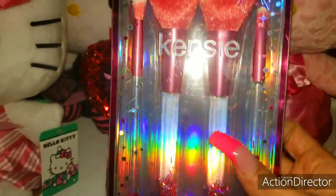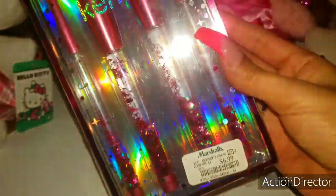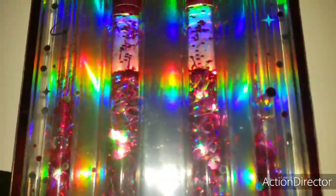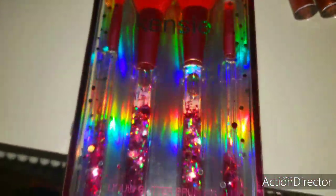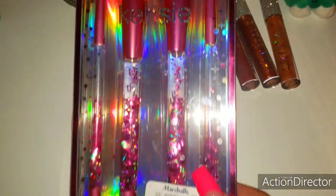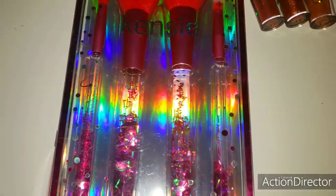Then I also found at Marshall's for $6.99 these pink heart makeup brushes. The confetti inside is hot pink hearts. It says Kenzie is the brand. I like how the tips are dipped white, the brushes are pink, and then of course with the heart confettis. The packaging is really pretty as well. I'm going to take them out and show you in better detail.